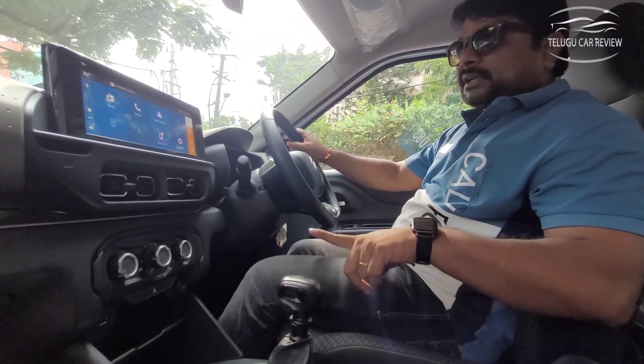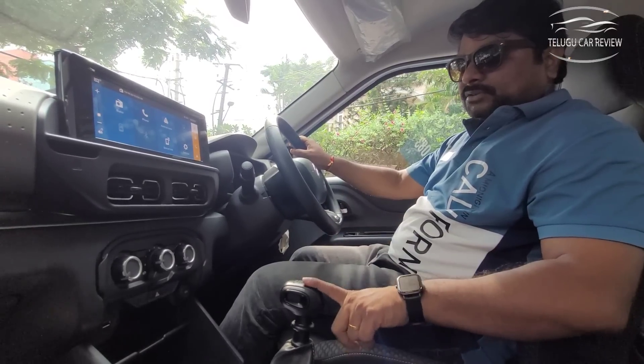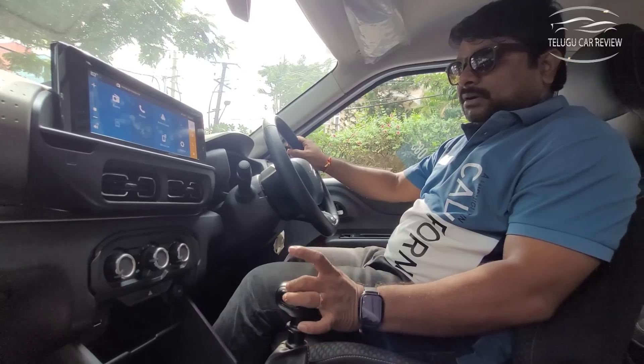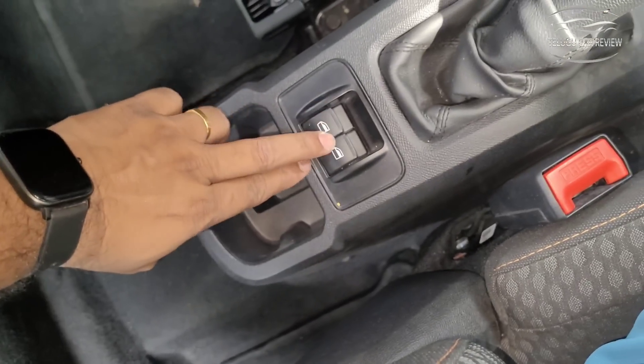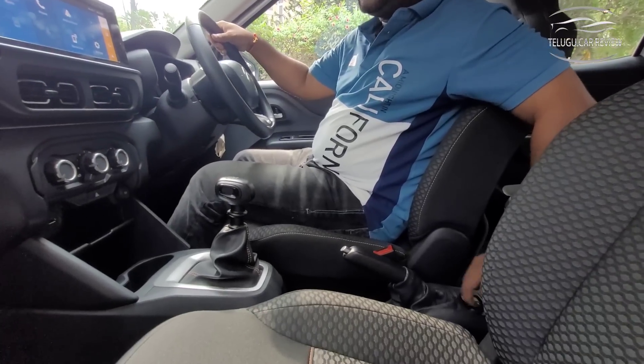The non-turbo naturally aspirated petrol engine comes with a 5-speed manual transmission. Only manual transmission is available in this vehicle — no automatic option. There is also storage space and a handbrake, and rear two windows are operated by the power window controls on the driver's side.